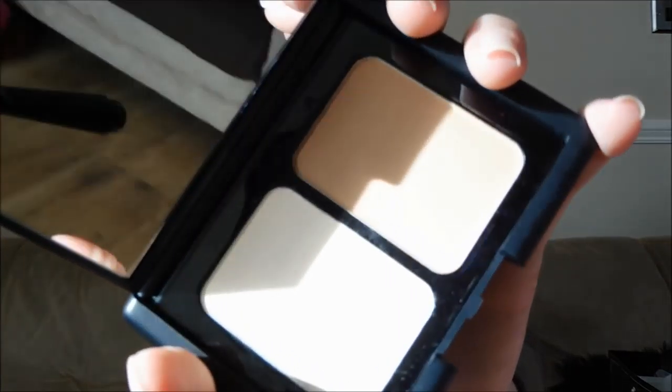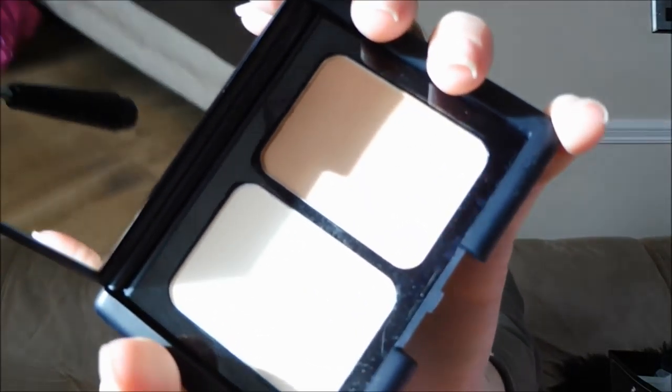The next thing I got is the Sleek MakeUP Define and Conquer Contour Kit. I tried to use this once or twice but I didn't really have the right brushes to do it properly so it didn't look that great. The packaging really reminds me of NARS — you've got the contour on one side and the highlight on the other side. I'm going to learn how to use this and then be a contour goddess! This wasn't too expensive either — I think he got it from Boots and it was under the £5 mark.